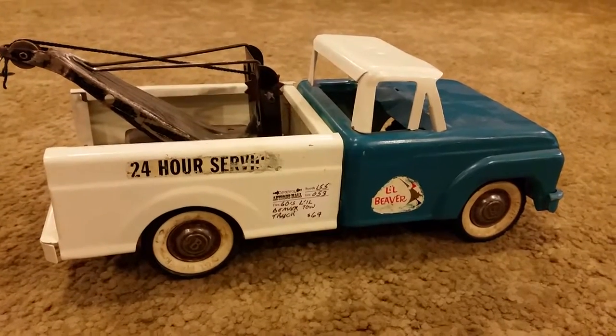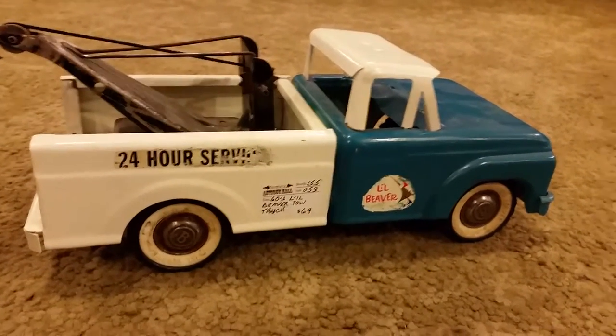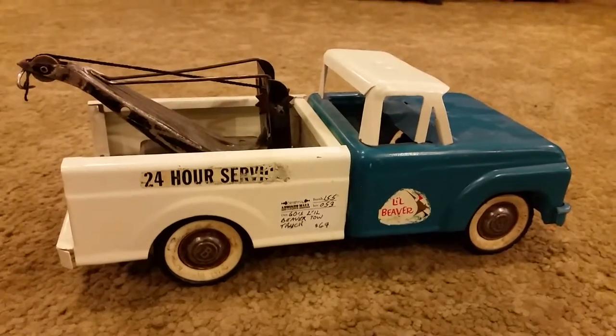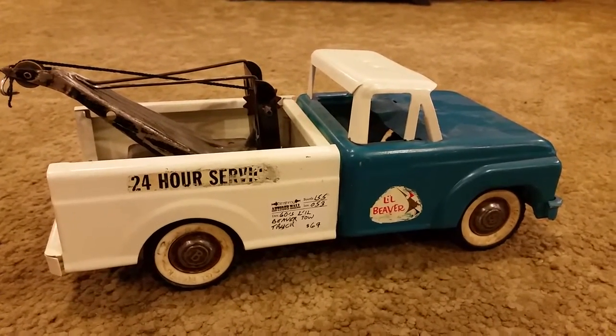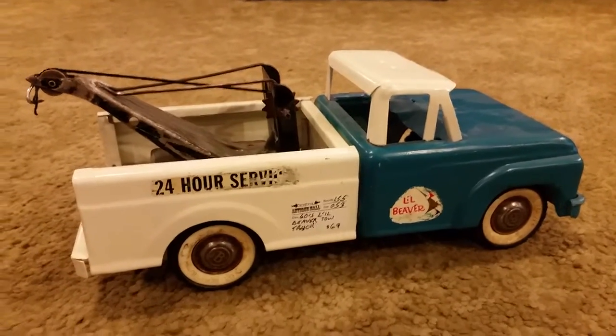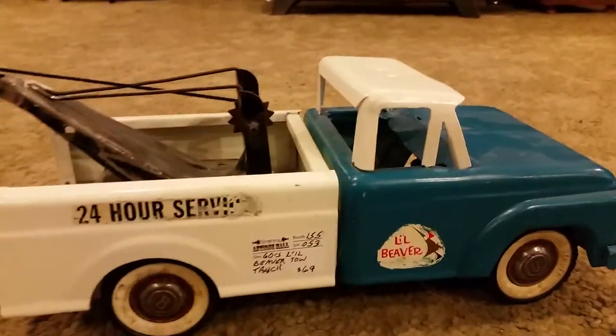Here we are at Strathroy Antique Mall and what we have is an old tow truck. This is vendor 155 and she has $69 priced on it. It's called the Little Beaver.